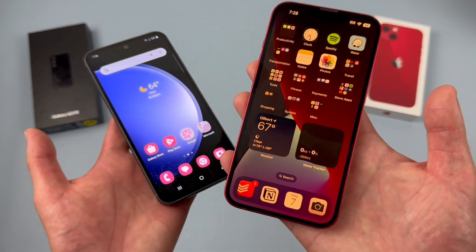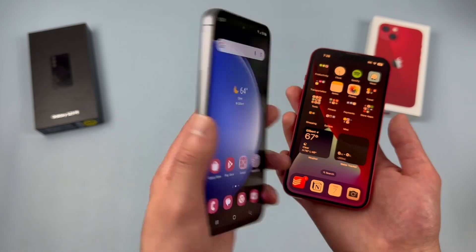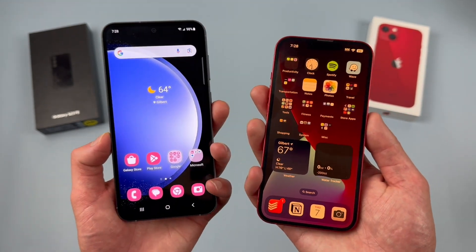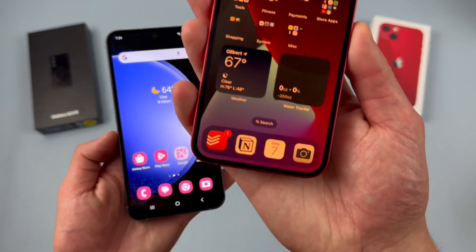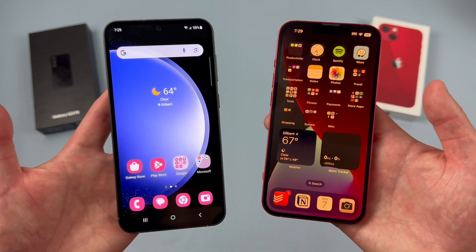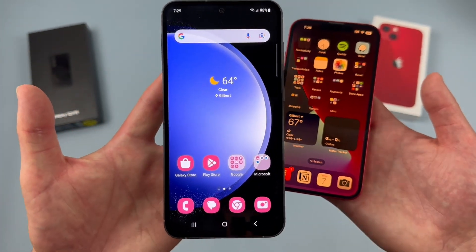A lot of people might want a smaller display instead. At 6.4 inches, I feel like the Samsung is definitely not too bulky, but if you have small pockets or just want something more portable, the iPhone 13 will have an advantage there. Overall, despite both phones having great displays, with the overall size advantage, the S23 FE might be a bit better here for most people.